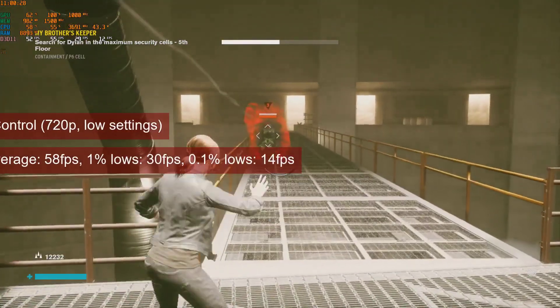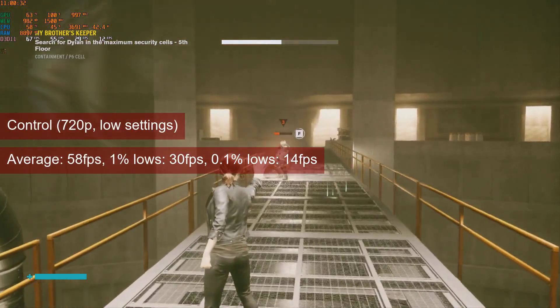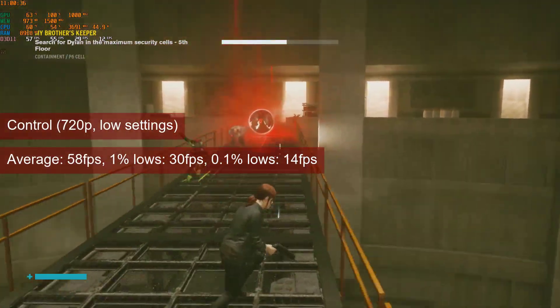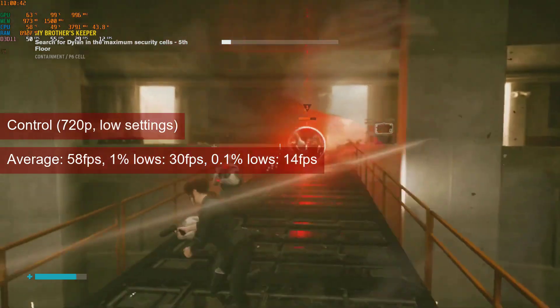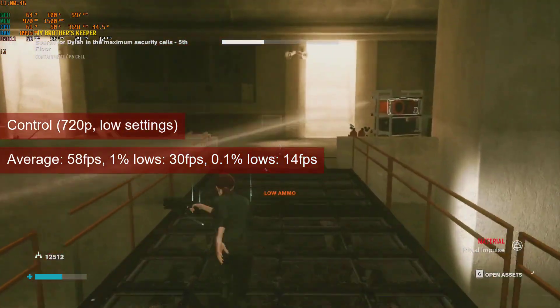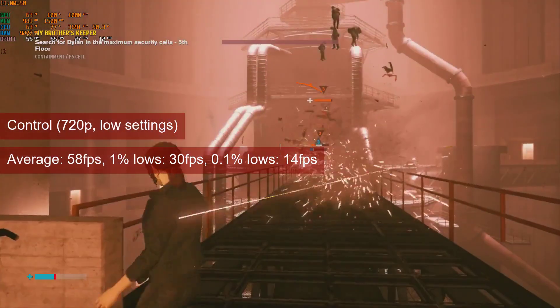Control plays quite smooth at 720p low settings, reaching averages of 57fps and 1% lows of 33. Quite frequently the FPS will reach 60, and since the card has a few extra shaders and quite a bit more memory bandwidth, one can tinker with the settings to improve the look of the game. Also, don't forget about the FSR apps out there.